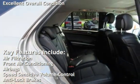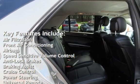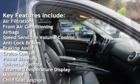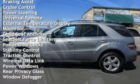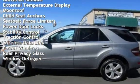Air filtration, front air conditioning, airbags, speed-sensitive volume control, anti-lock brakes, braking assist, cruise control, power steering, universal remote, and external temperature display.